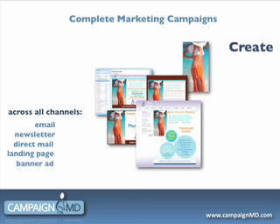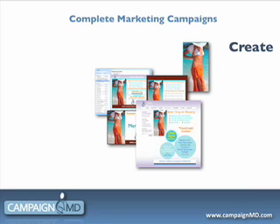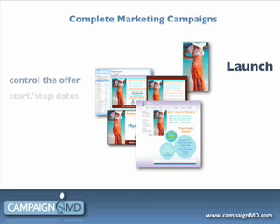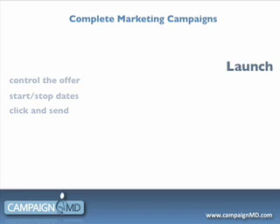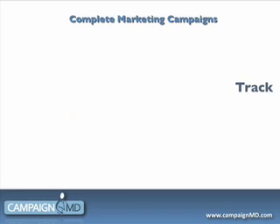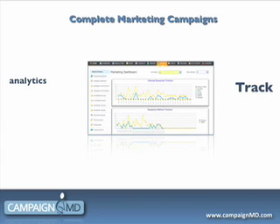Once the desired elements of your campaign are created, the system automatically launches and ends the campaign on the dates you specify. From a single dashboard, you can track responses from all your advertising programs, including everything sent.